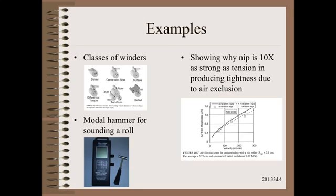This reference book contains the essentials of what you need to know to work with winding machines and wound rolls and wound roll defects.